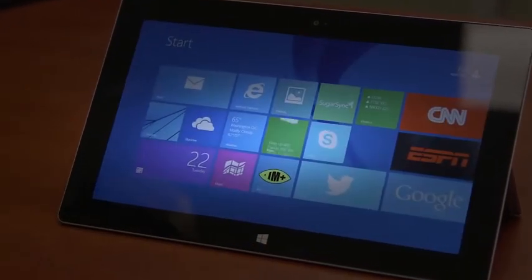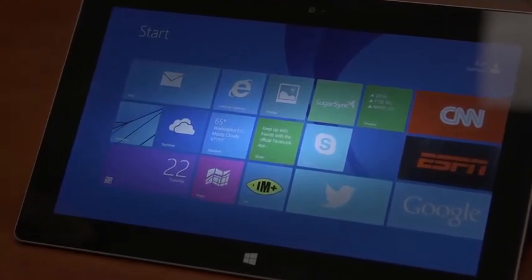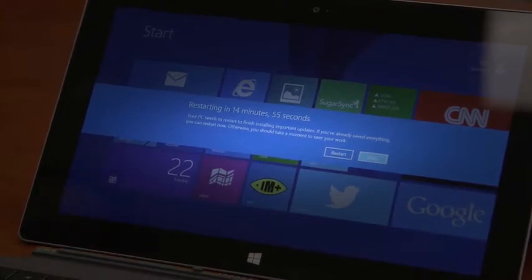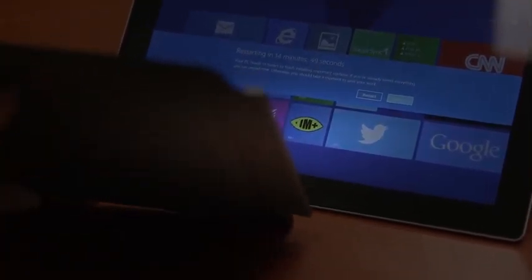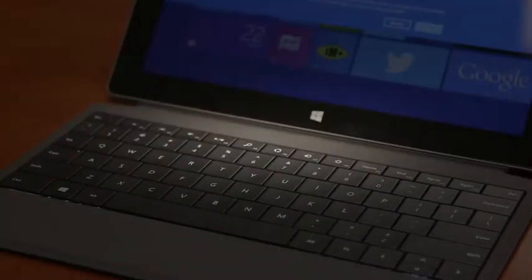One of the big updates Microsoft announced alongside the Surface 2 and Surface Pro 2 are brand new accessories. What you're looking at here is the type cover, which is going to be $129. It's got actual physical keys, it's thinner than the outgoing type cover, it now has a felt key and trackpad, and it's backlit. Like most Surface accessories, it snaps in with a very satisfying noise.